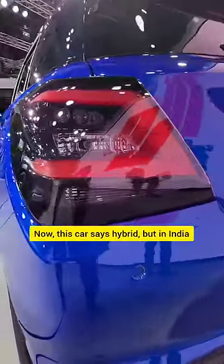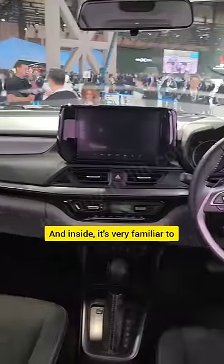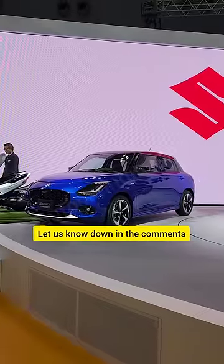Now, this car says hybrid, but in India we're unlikely to get this — it's going to stick with the petrol. And inside, it's very familiar to what you see in the Baleno. What do you think of this new Swift? Let us know down in the comments.